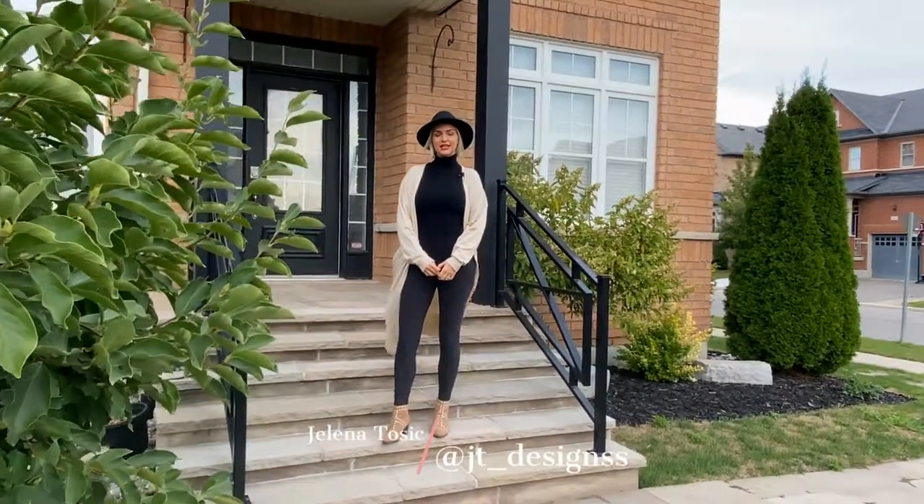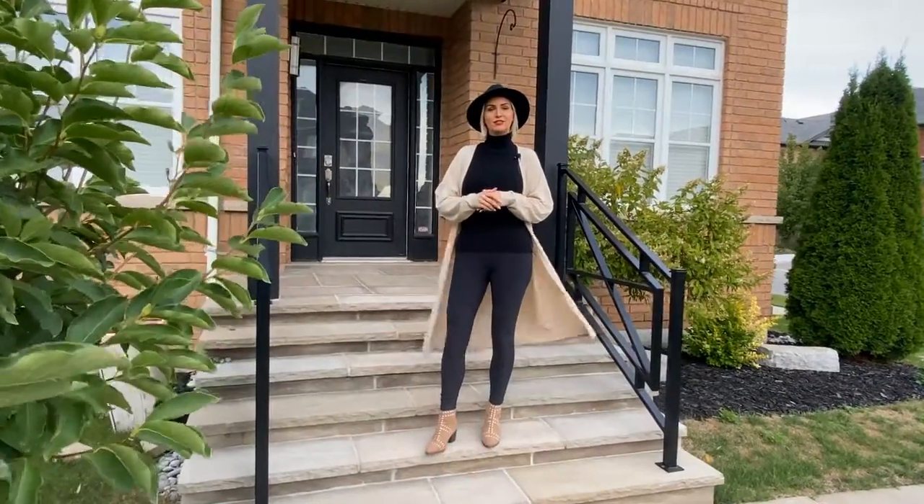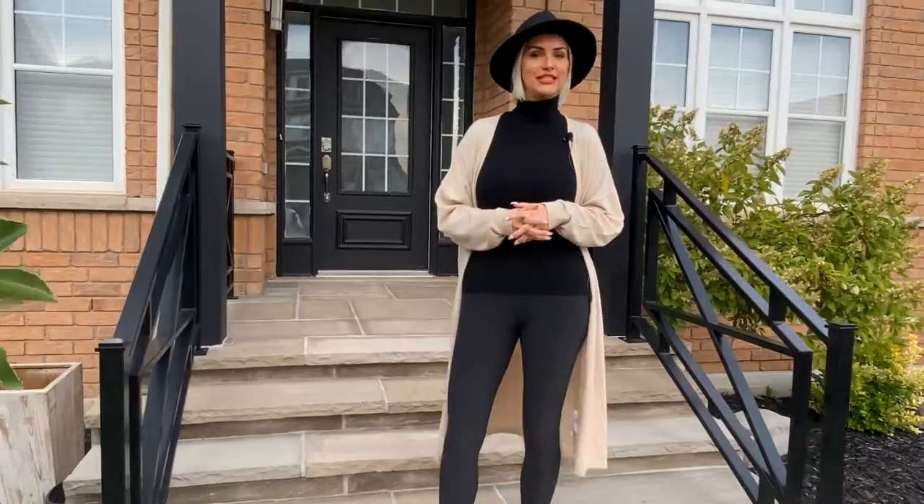Hey, I'm Yelena from JT Designs and today we are here on Shalini's porch. We're going to be adding some decor and accessories to make the porch more inviting for this fall season.